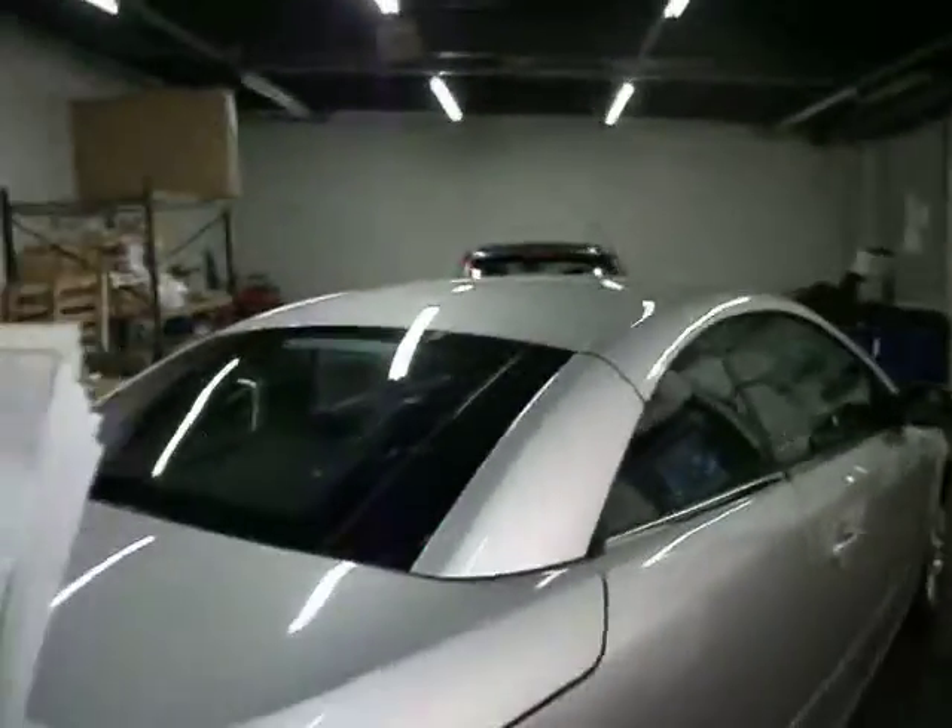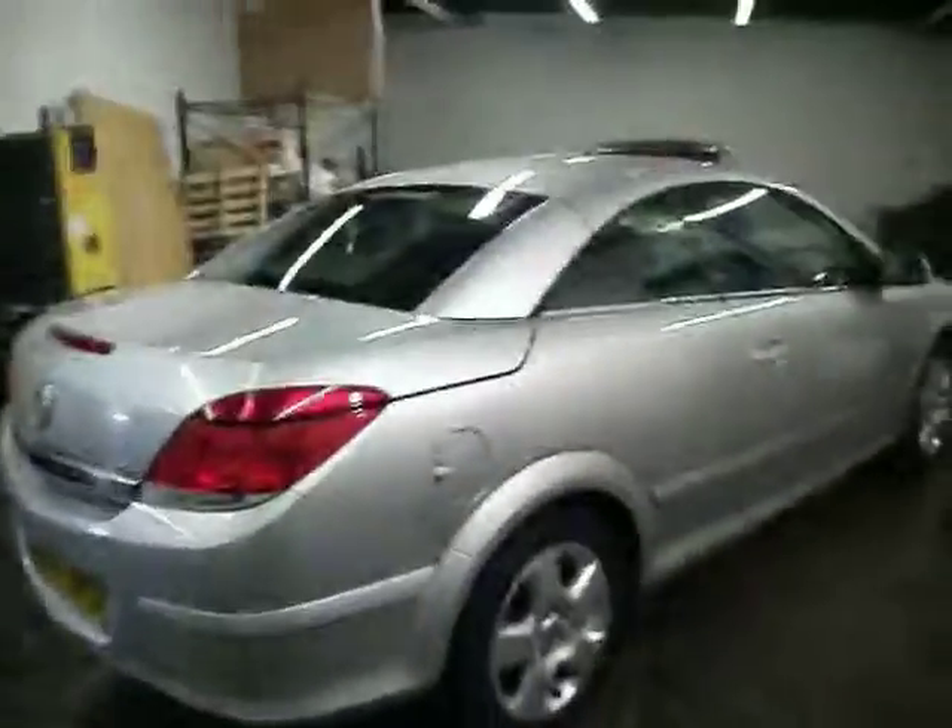MOT until the 26th of July. So bar one or two little cosmetic things, you can basically just put it on the forecourt.